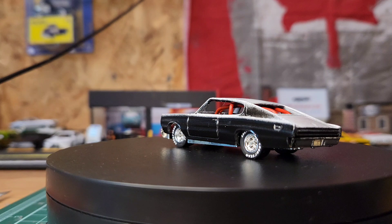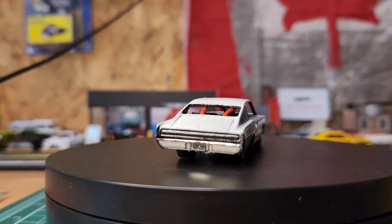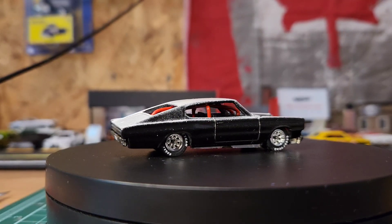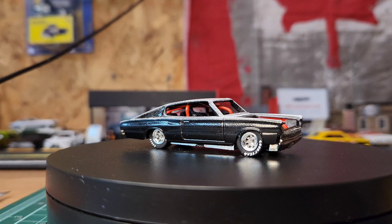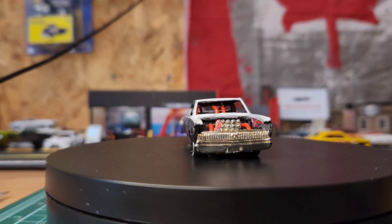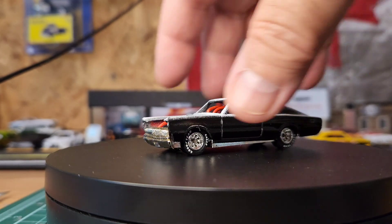Hi guys, welcome back. Just a short video — I wanted to do the 1-2-3 car challenge. Yeah, the car you're looking at is just one I'm working on, but yeah, here we go.